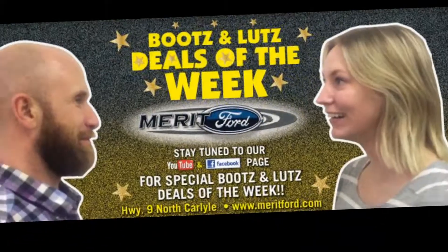It's a Boots and Lutz Deals of the Week! Oh yeah!